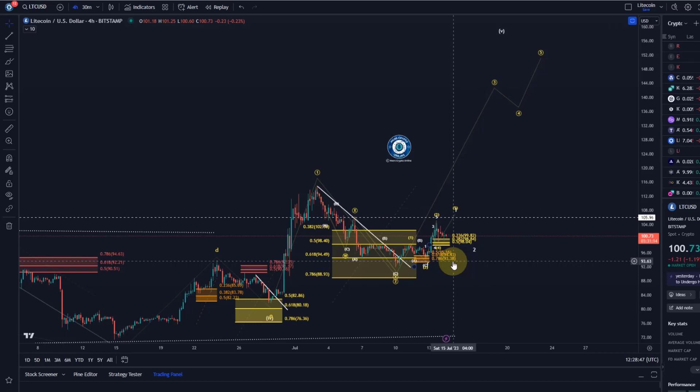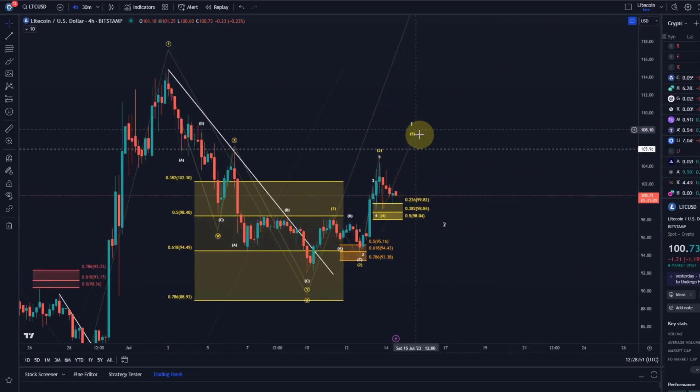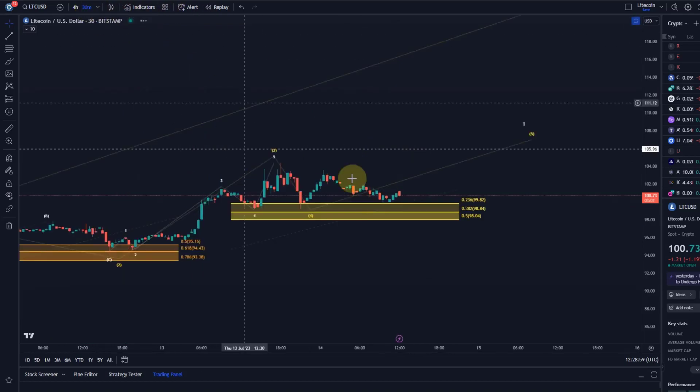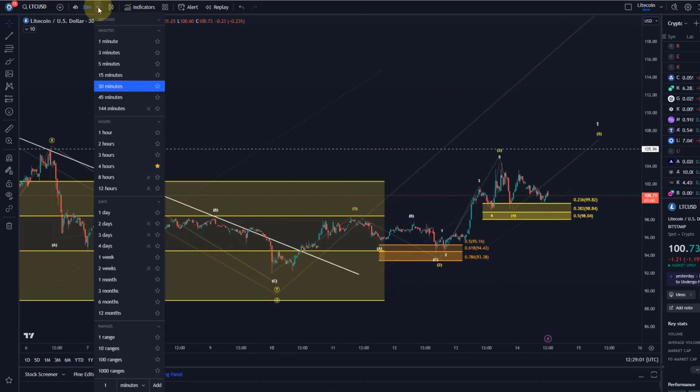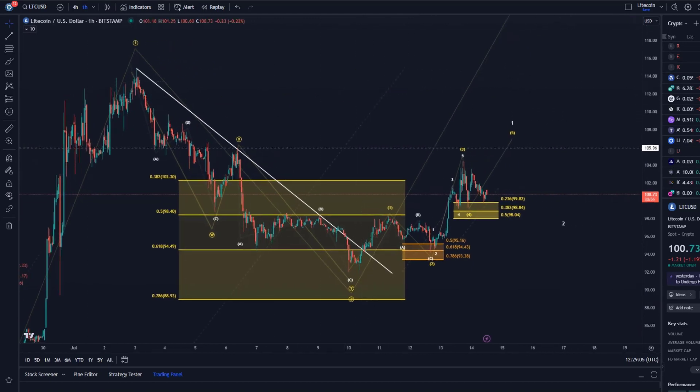As long as the support levels are holding, everything's good, but I would start to get concerned below $89. Until then everything's okay. In the very short term we've got support at $98 for a potential higher move — one more high. Where could that get to? I've got resistance here at $105. That's my update about Litecoin. Hope you liked the update — if you did please hit the like button, leave a comment, subscribe, and check out the channel membership. Thanks a lot for watching.